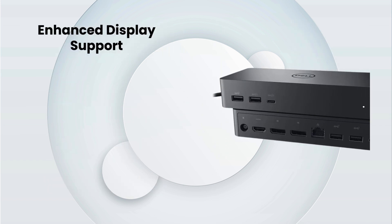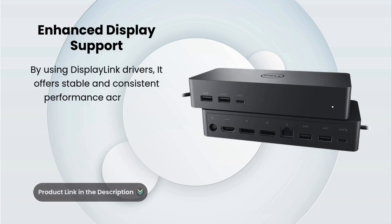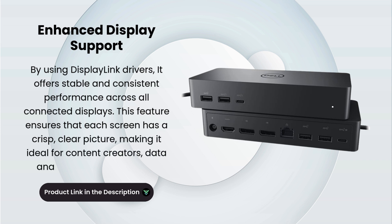Enhanced Display Support. By using DisplayLink drivers, it offers stable and consistent performance across all connected displays. This feature ensures that each screen has a crisp, clear picture, making it ideal for content creators, data analysts, and multitaskers.